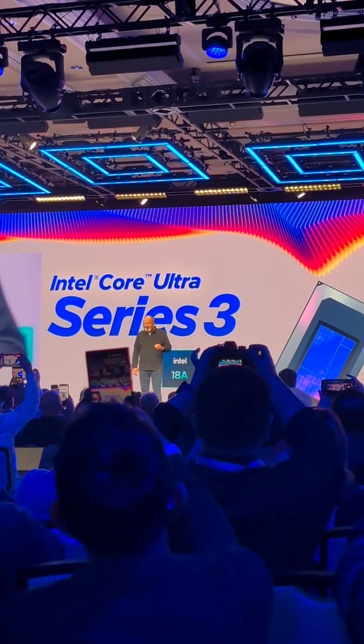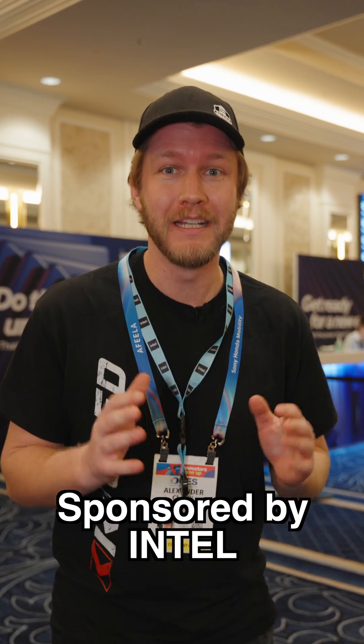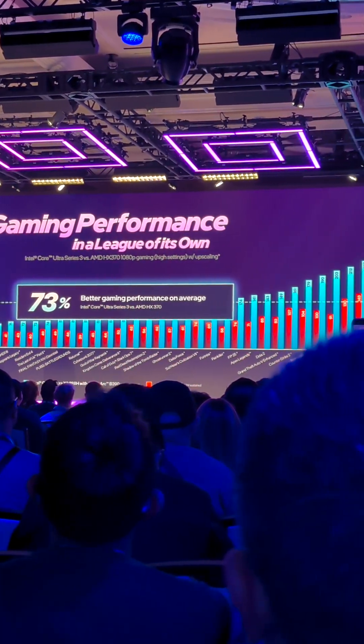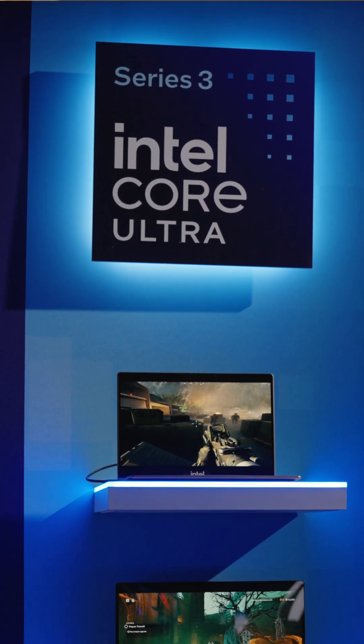Intel's technology showcase at CES 2026 just finished, and I have partnered with them to have my first look at their new Panther Lake processors, also known as Intel's Core Ultra Series 3.